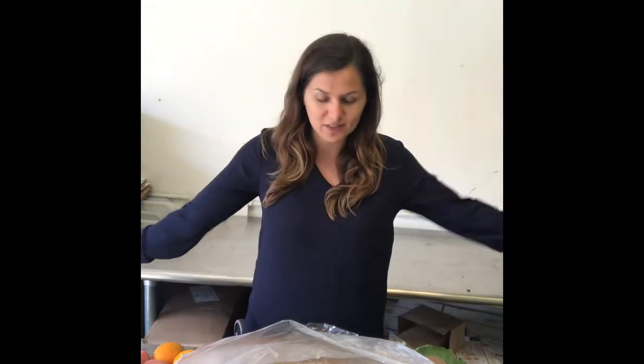Hi there, my name is Sonia and I will be doing your what's in my box video this week. Fortunately, Yvonne's out of town, so bear with me while I see what's in your box.